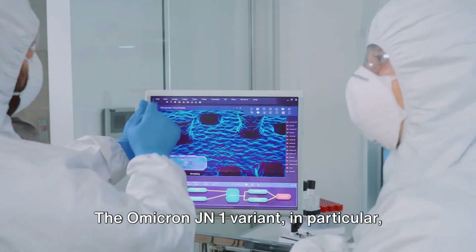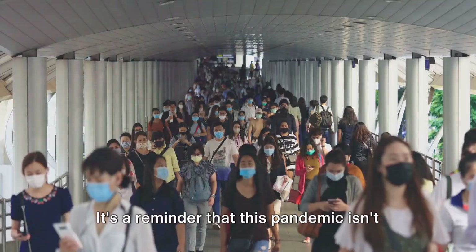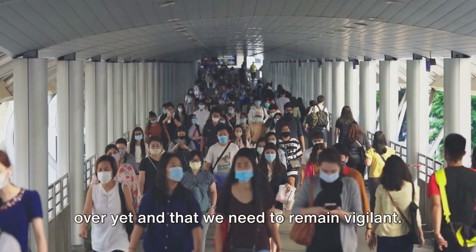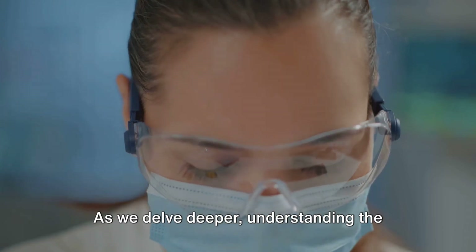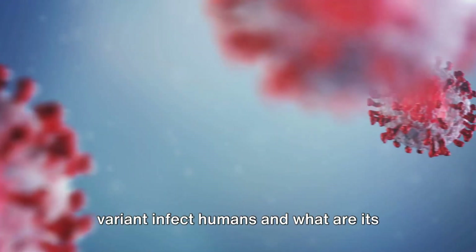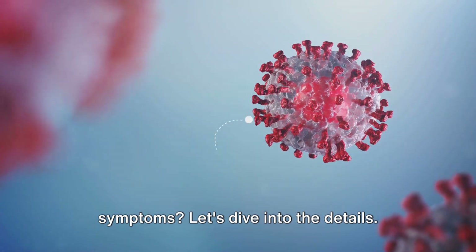The Omicron JN1 variant in particular has raised eyebrows around the world. It's a reminder that this pandemic isn't over yet, and that we need to remain vigilant. Understanding the Omicron JN1 variant becomes a matter of global importance. How does the Omicron JN1 variant infect humans and what are its symptoms? Let's dive into the details.